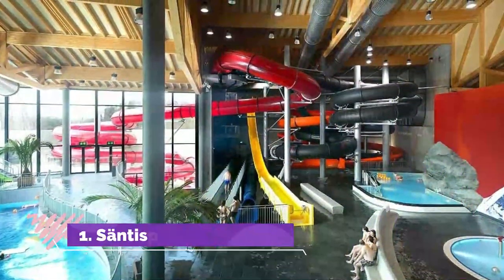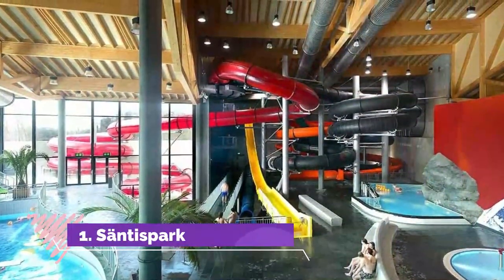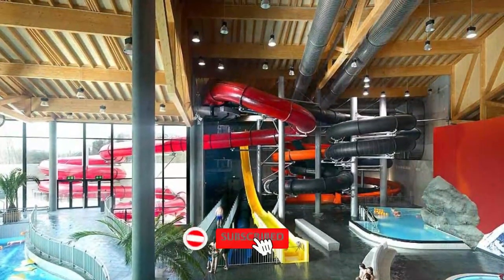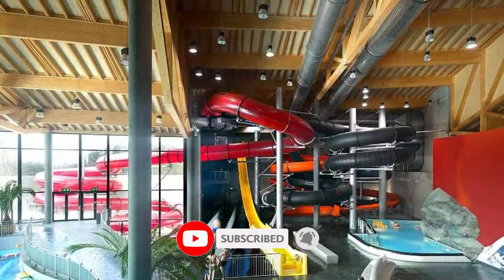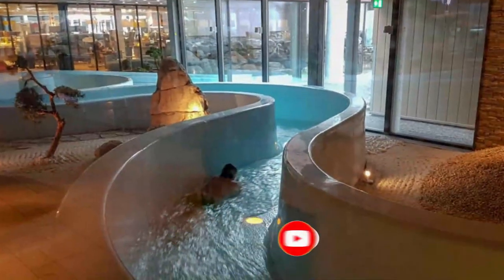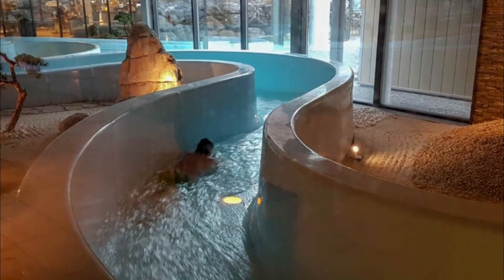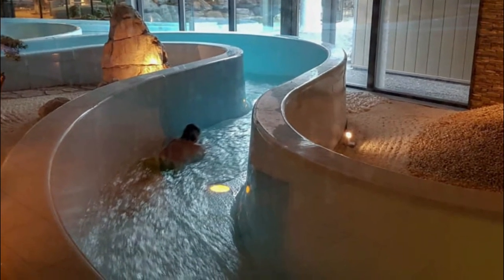Number 1: Santis Park. Santis Park is a large amusement center near St. Gallen with a fantastic indoor water park. The main attraction is the Wild Wasser Canyon, shown above, which is a long water slide with a huge volume of water rushing through it so it feels like going down a river. Super fun!